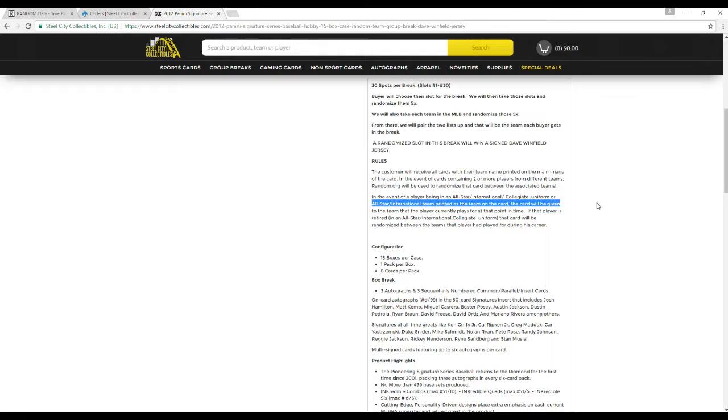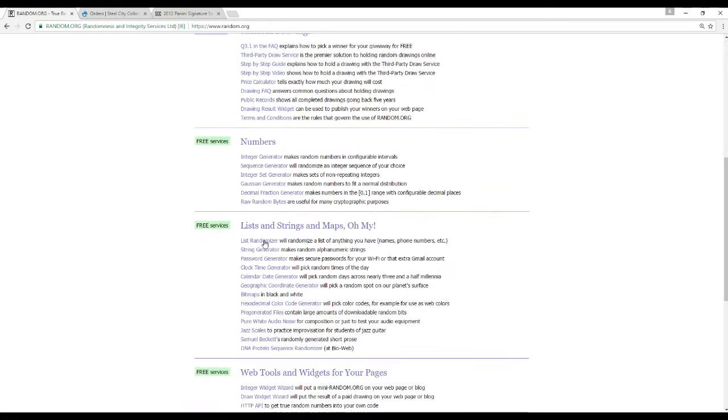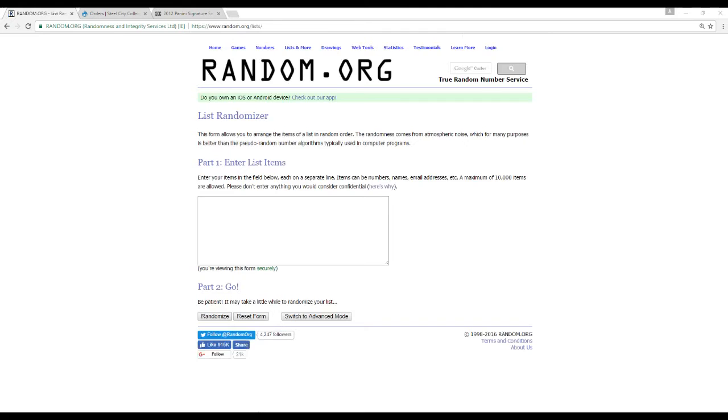If it's an umpire or a manager, the manager will go to the team name that's on the card. If not, all the teams he managed for. If it's an umpire or an executive, such as Joe Torre or something like that, it's going to go to the team name if it's on there. If not, it's going to get random among all 30 teams. Alright, with that being said, now that everyone's aware, we are going to randomize our 30 names here.